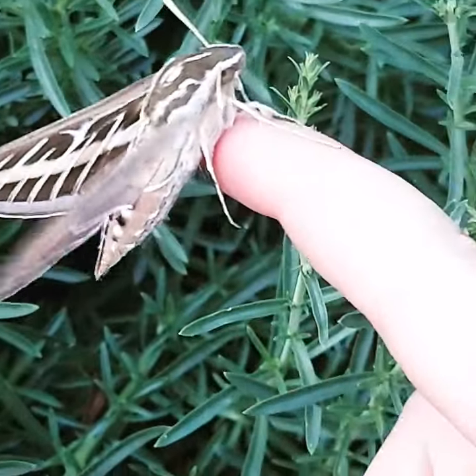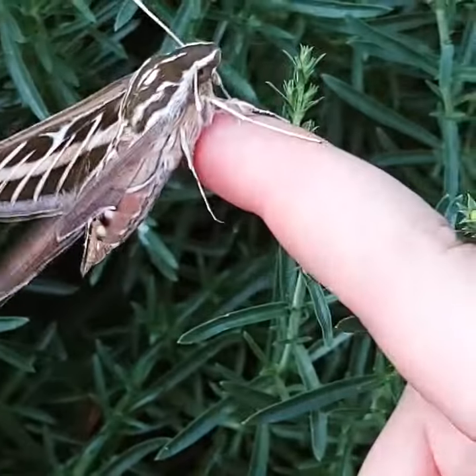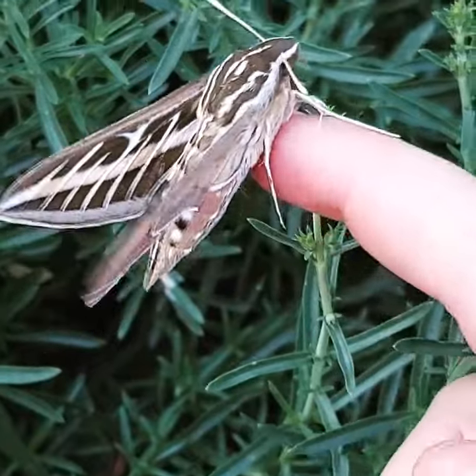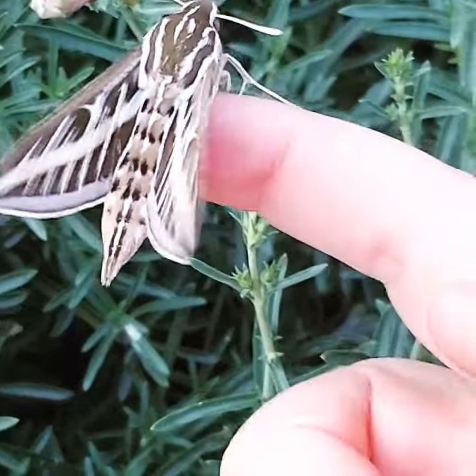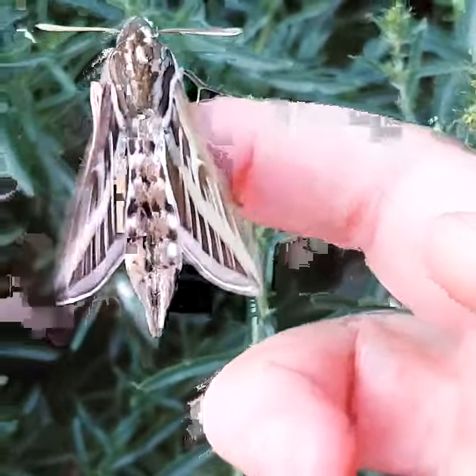This is a white line sphinx moth — really big moth, just really cool to find in the garden. They have these kind of pink patches on their under wings, but you can't see that right now because it's landed.